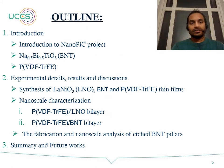The outline of the talk includes introduction to the Nanopeak project, properties of sodium bismuth titanate, PVDF-TrFE materials, then experimental details and results, discussions on synthesis of lanthanum nickel oxide, BNT and PVDF-TrFE thin films, nanoscale characterization on PVDF-TrFE/LNO and PVDF-TrFE/BNT bilayers, fabrication and nanoscale analysis of the etched BNT pillars, and then summary and future works.